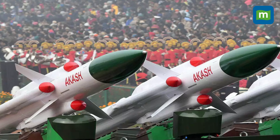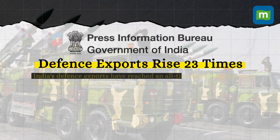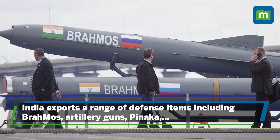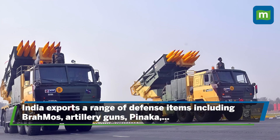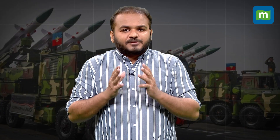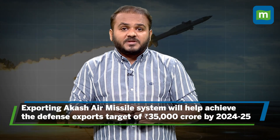The export of the Akash missile system will help boost India's defense exports, which have already reached an all-time high of nearly 16,000 crore rupees in financial year 2022-23. In FY 2022-23, India's defense exports witnessed a 23-fold increase as its design and development capabilities reached over 85 countries. India is already exporting major defense systems like the BrahMos supersonic cruise missiles, artillery guns, Pinaka, Dornier 228, thermal imagers, radars, simulators, body armor, and mine-protected vehicles. Exporting the Akash air missile system will help the country reach its ambitious defense export target of 35,000 crore rupees by 2024-25, and having such a system in place will surely discourage enemies from attacking India aerially.